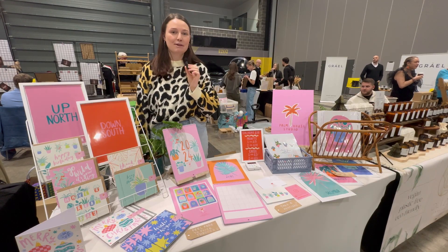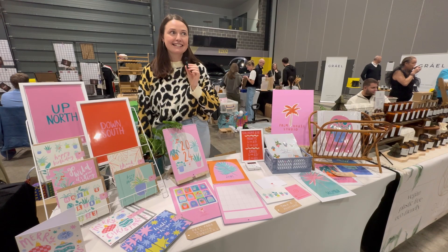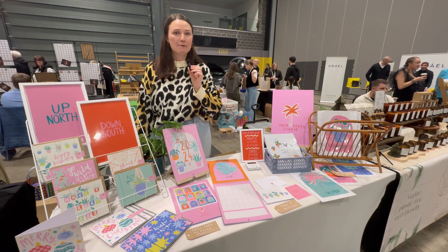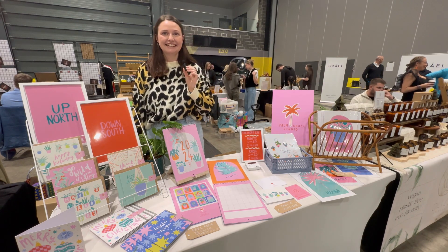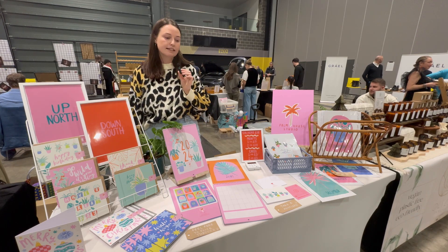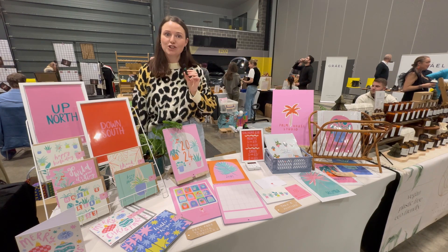Hi, I'm Becky, the owner of Comhouse Studio. I've been in business since September; however, I started up in lockdown, gave it up for three years, and I've made a comeback — so yeah! I specialise at the moment in printed goods — mostly prints and greetings cards. I've got some calendars as well and I'm hoping to expand next year.